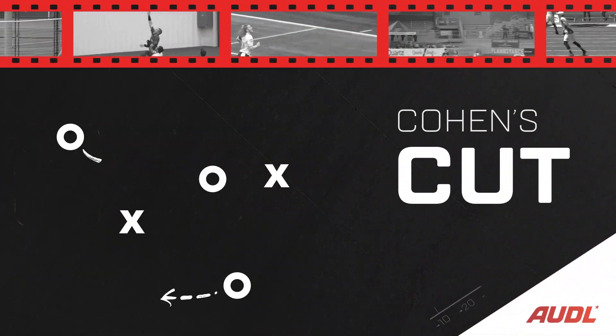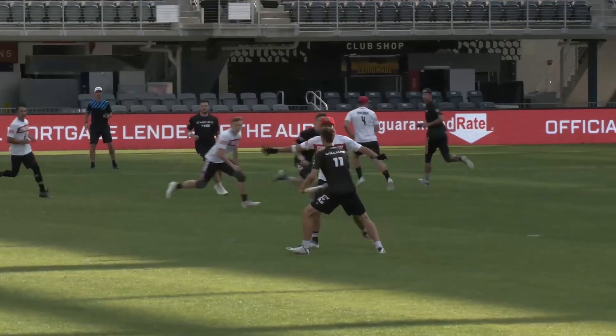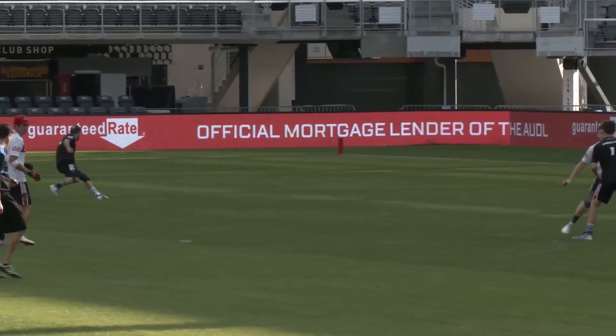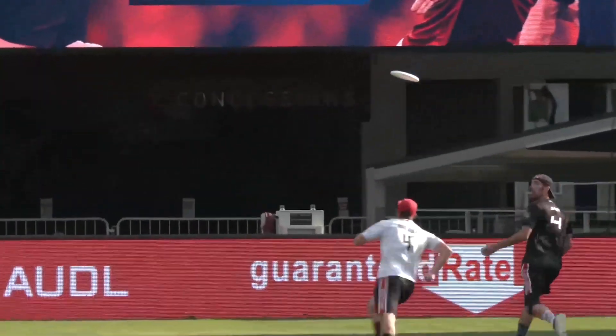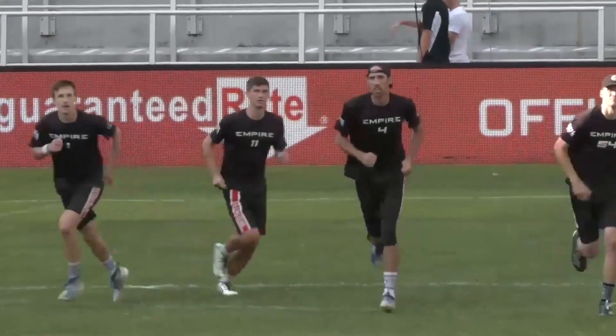What's up AUDL fans, Daniel Cohen here with this week's Cohen's Cut. Today we're going to be looking at the New York Empire vertical stack, and specifically their offensive big three of Ben Yott, Ryan Osgar, and Jack Williams. Having three of the best players in the league all playing in the same offense, it's pretty clear they're going to put up points.